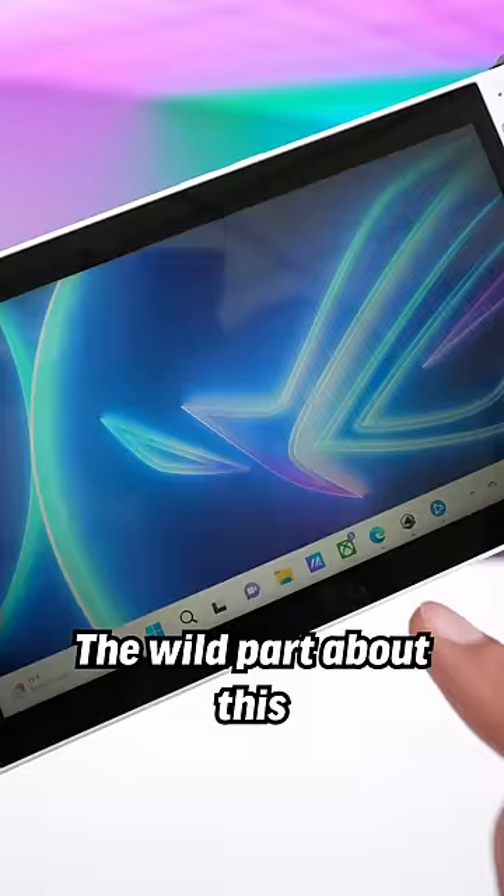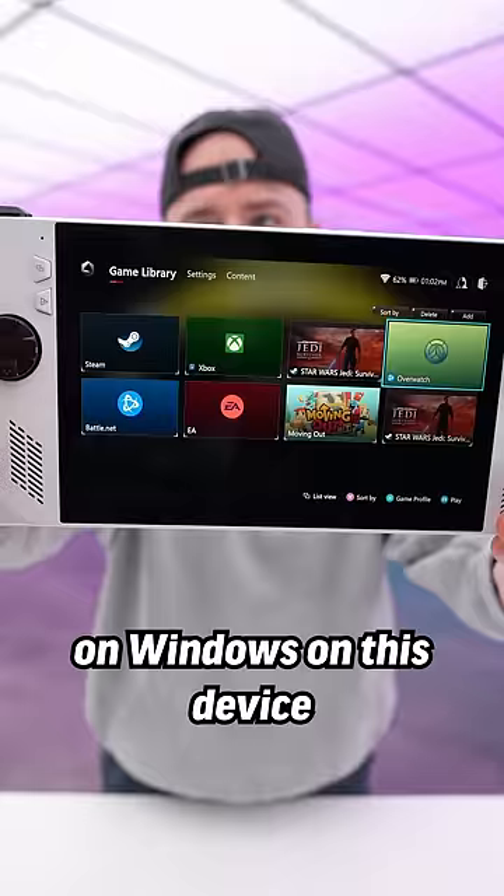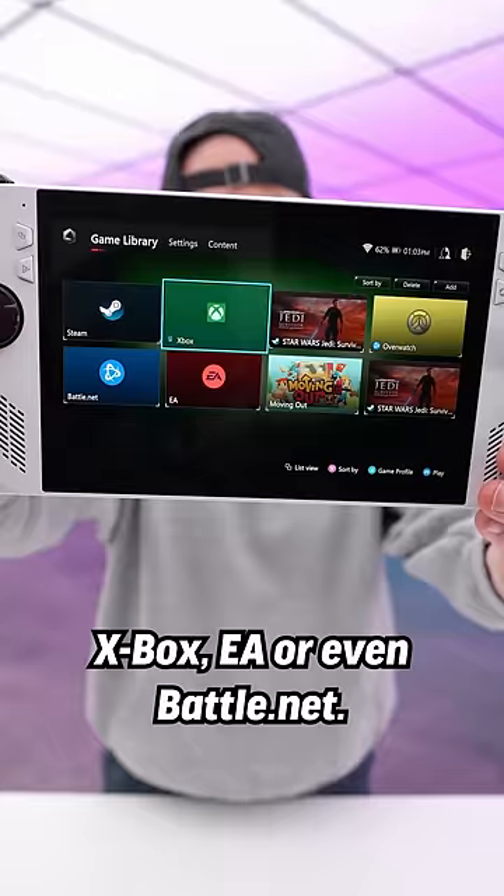Now the wild part about this — this is full-on Windows 11, meaning you can do anything that you do on Windows on this device, whether it's Steam, Xbox, EA, or even Battle.net.